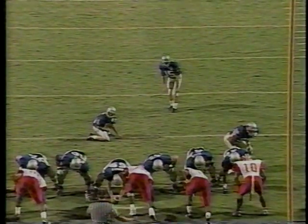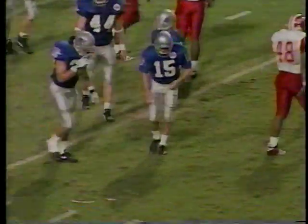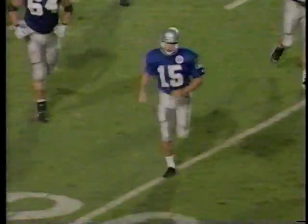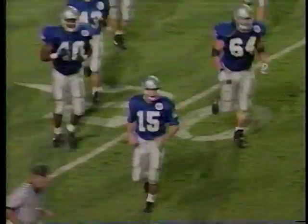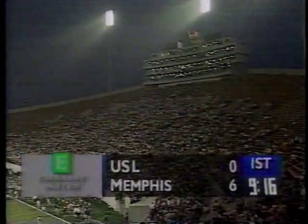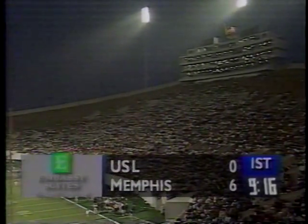Paramore — two for two on extra points this year — missed that one. But the offense scores for the first time in the first half this year, thanks to a big special teams play and incredible athletic ability by Bernard Oden. They lead 6-0.